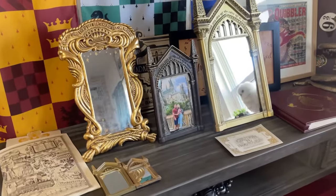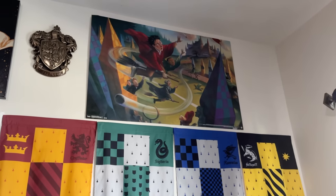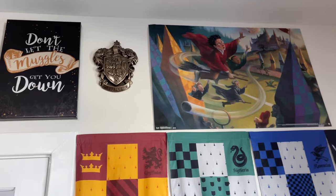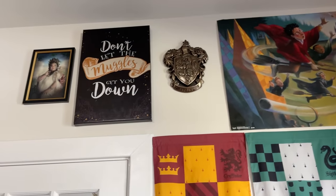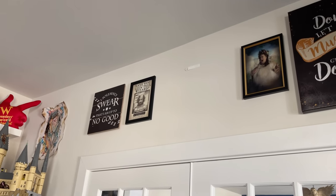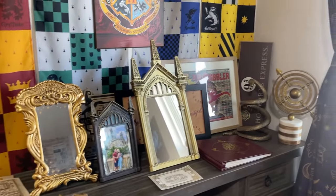This wall has the Quidditch flags along with my Quidditch illustration, which you can find on Amazon for about $20. There's a Gryffindor Crest, Don't Let the Muggles Get You Down, the Fat Lady, and Sirius Black. I also have a couple of things here that I still haven't found space for.